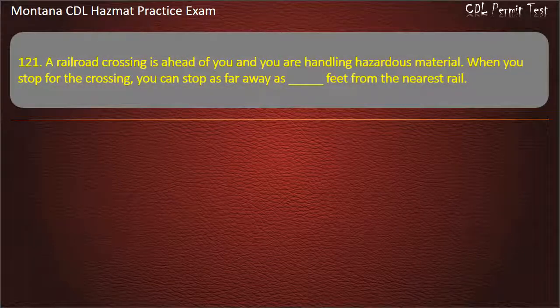Question 121. A railroad crossing is ahead of you and you are handling hazardous material. When you stop for the crossing, you can stop as far away as how many feet from the nearest rail? 75; 25; or 50. Answer: 50.